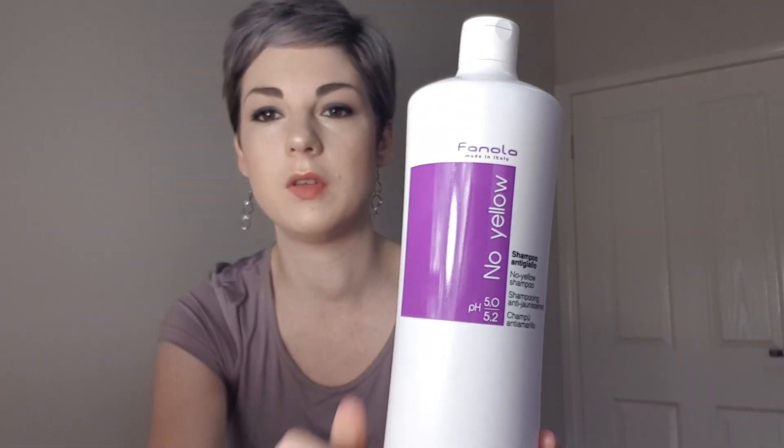Something recommended to me by my sister, who does hair, is the Fanola No Yellow Shampoo. It is amazing — so good for toning your hair. You just put a little bit in, scrub it in, and let it sit for a few minutes. Depending on how much yellow you've got, that determines how long you leave it in. If your hair naturally throws quite a warm tone, I recommend leaving it in a little bit longer.